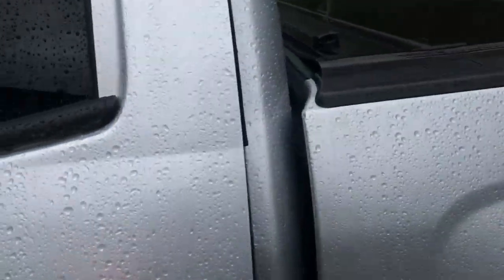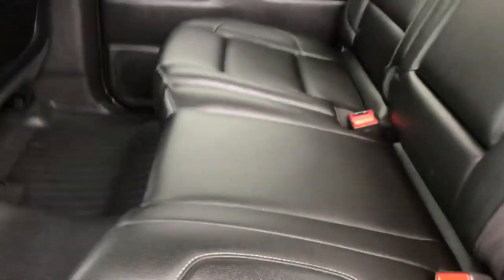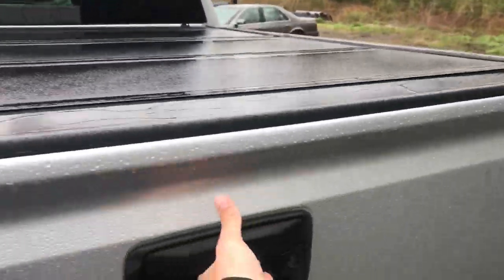Go ahead and take a look at the back seat here. You got the full crew cab — tons of legroom back here. If you need a little more storage space, these back seats do fold completely up. Got your power sliding rear window and your tonneau cover on this truck as well.